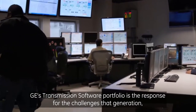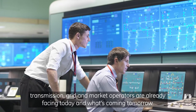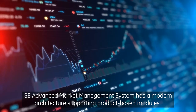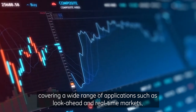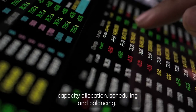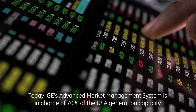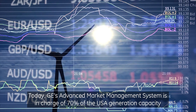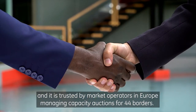GE's transmission software portfolio is the response for the challenges that generation, transmission, grid, and market operators are already facing today and what's coming tomorrow. GE's advanced market management system has a modern architecture supporting product-based modules covering a wide range of applications such as look-ahead and real-time markets, capacity allocation, scheduling, and balancing. Today, GE's advanced market management system is in charge of 70% of the USA's generation capacity and is trusted by market operators in Europe, managing capacity auctions for 44 borders.